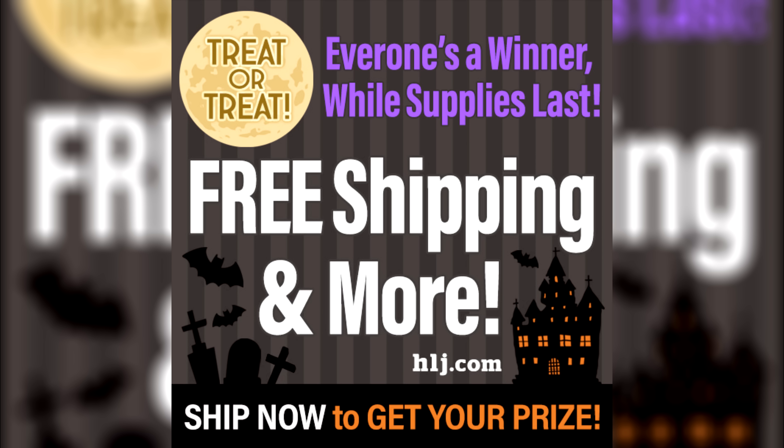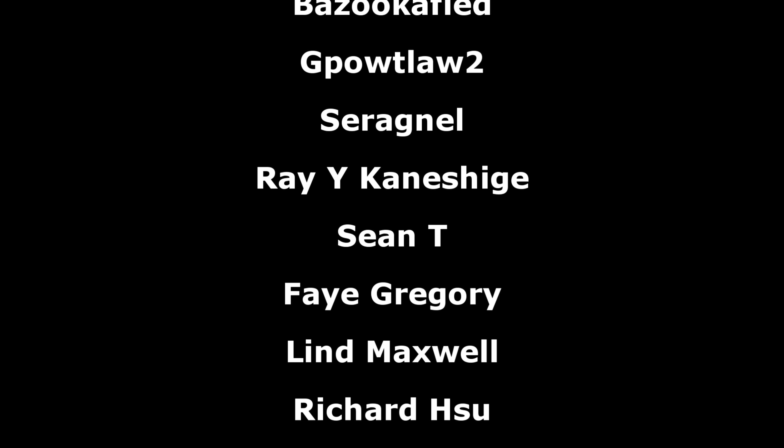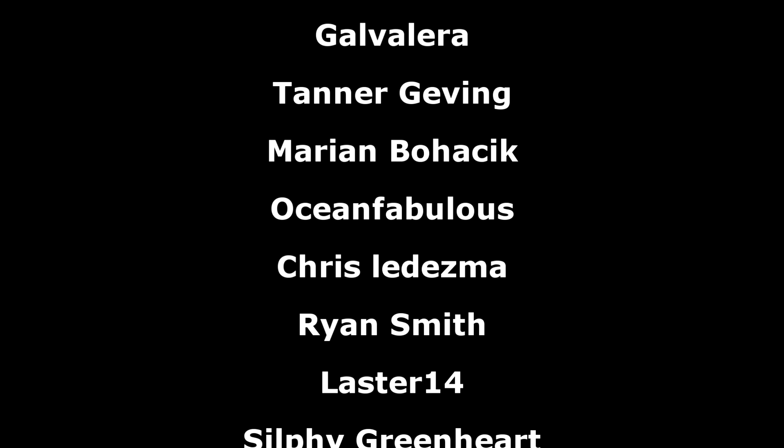And that has been all for this week's Gundam News, powered by Hobby Japan and their Halloween sale — that link is also down below. As always, a big thank you to the Patreon supporters. I hope everyone watching has a great evening and I'll see you all next week with more Gundam News.